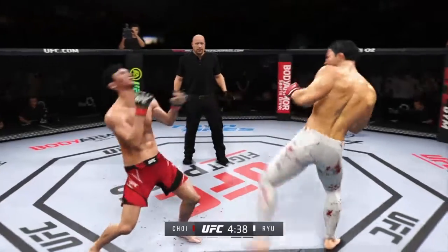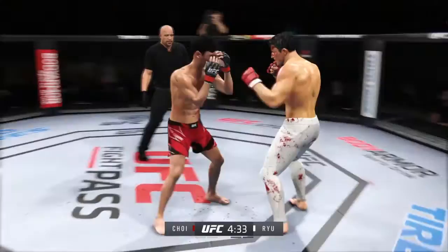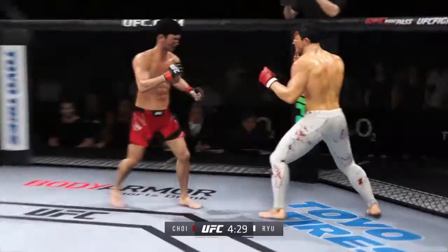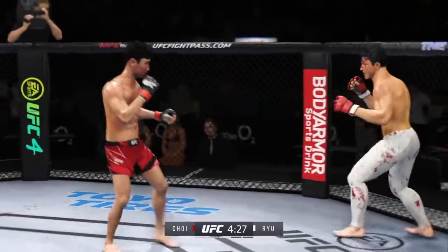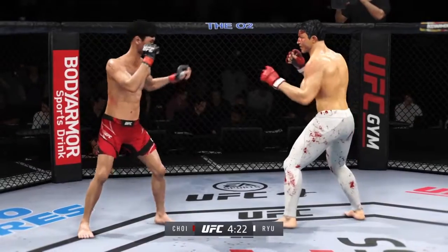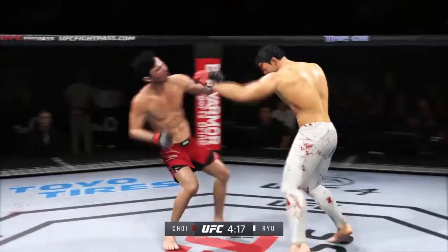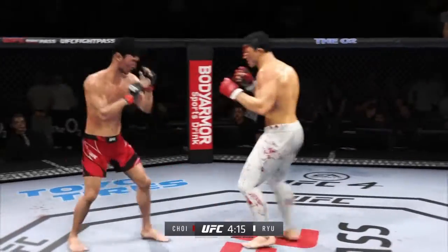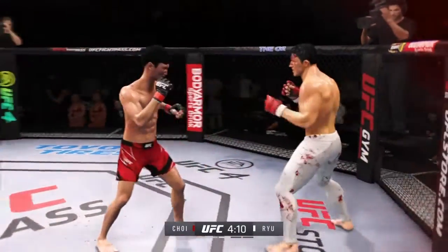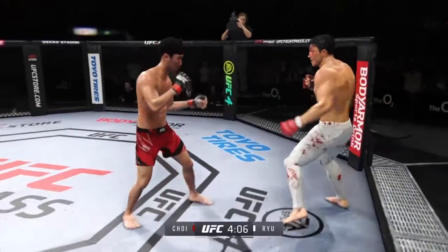Blocks the shot. Big punch lands. Trying to hammer that lead leg. Continues to mix it up — going to the head, mixing in some body shots. Connection up the gut. His opponent doesn't know where he is. He's hurt real bad — that punch landed in the perfect spot.